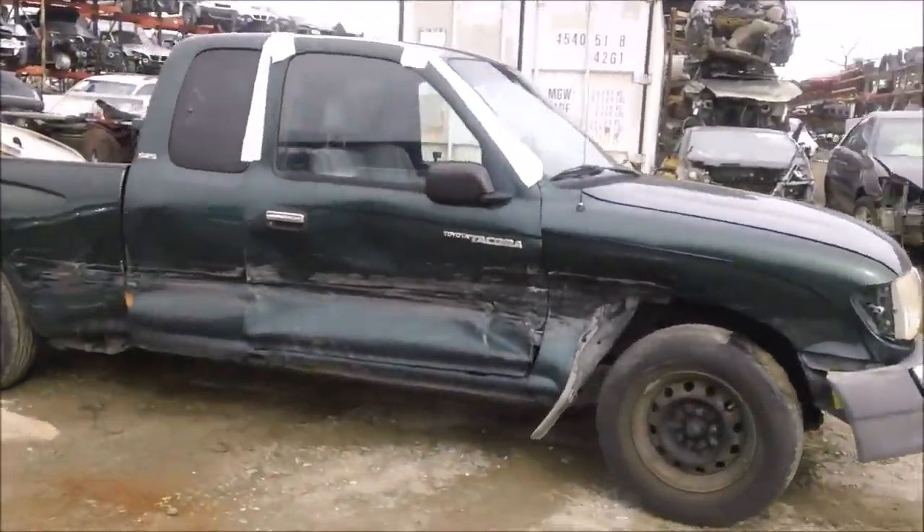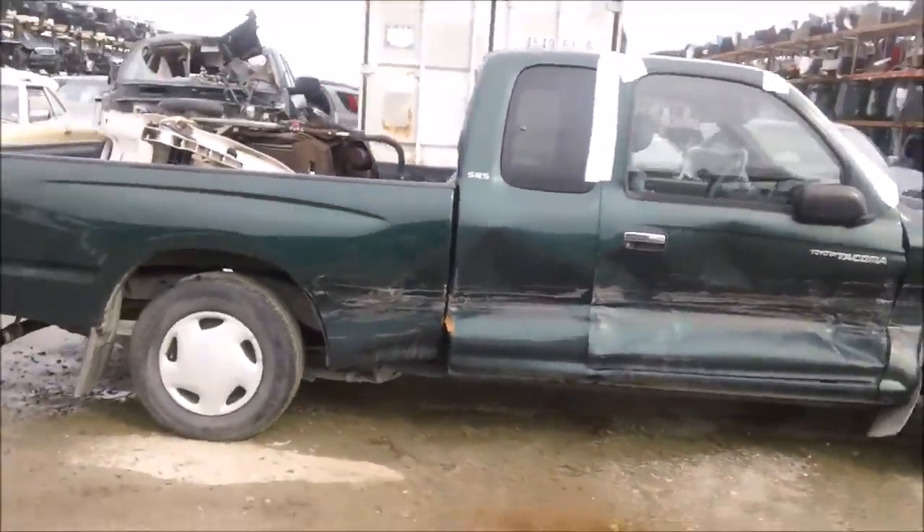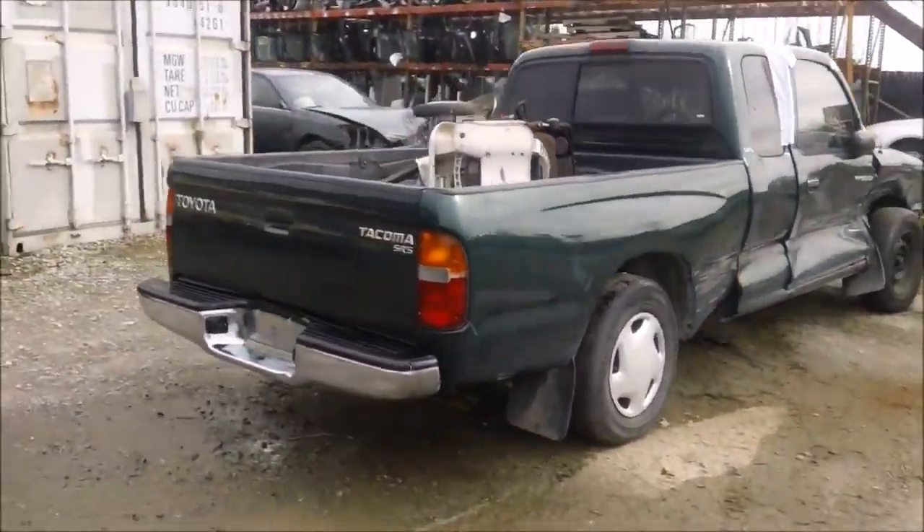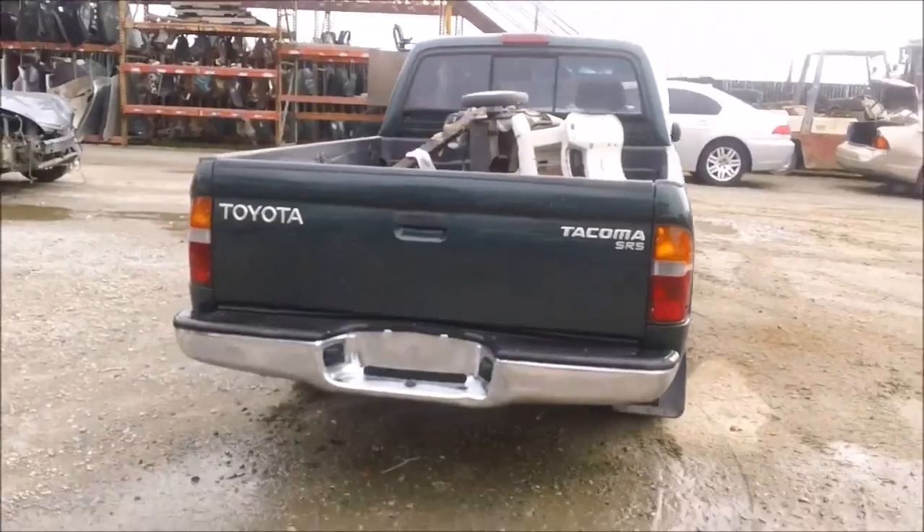The front is damaged as you can see. The whole passenger side is damaged. The side truck bed is no good. Tail lights are in good condition.